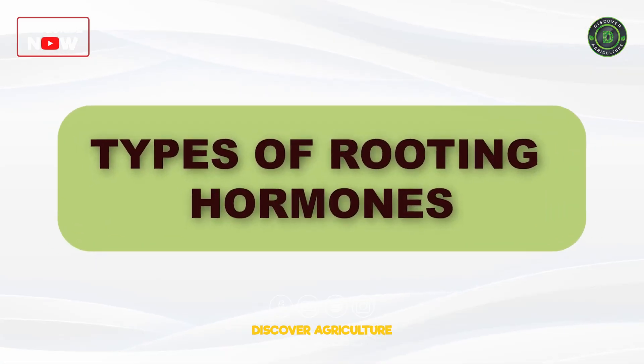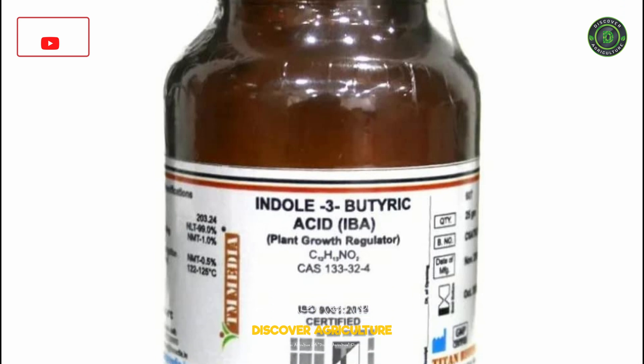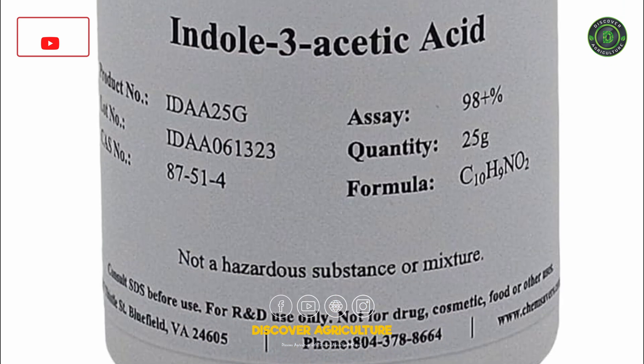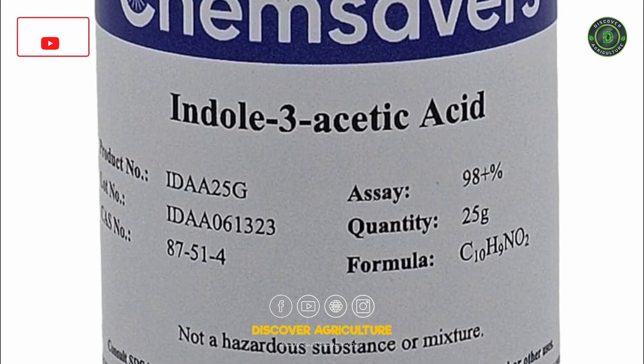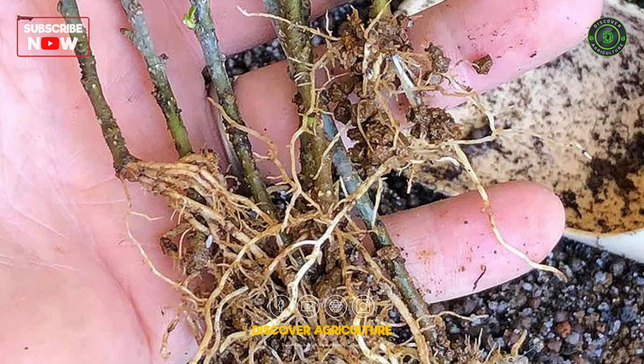Types of Rooting Hormones. Auxins: The most common type, auxins like indole-3-butyric acid (IBA) and indole-3-acetic acid (IAA) promote root formation and enhance overall growth.